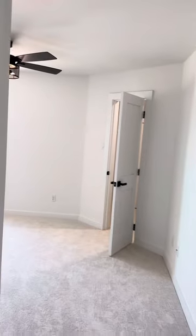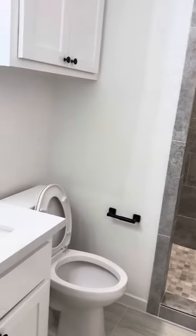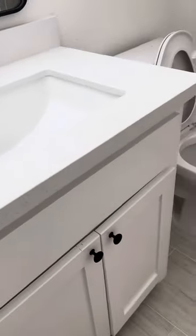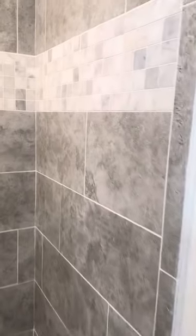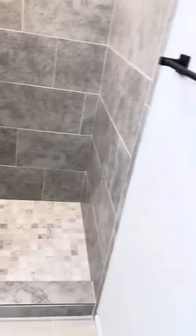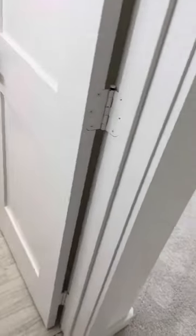For the primary — both bedrooms do have ceiling fans. This is bathroom number two, with quartz countertops again, storage over the toilet, tile floors, and the shower is exactly the same as the first. Throughout the house, you have two-panel mission style doors.